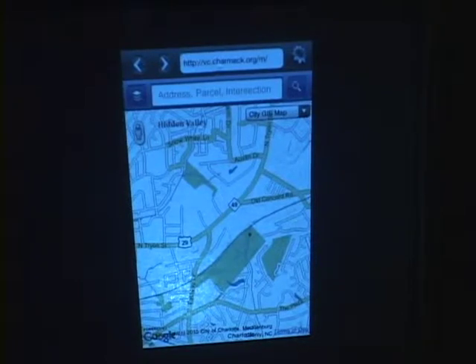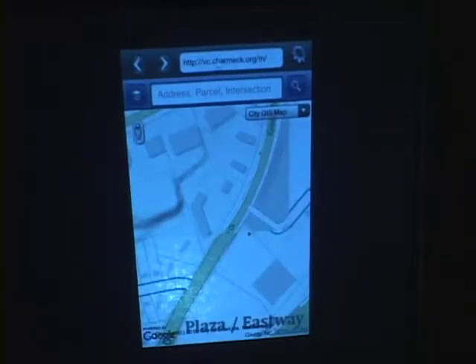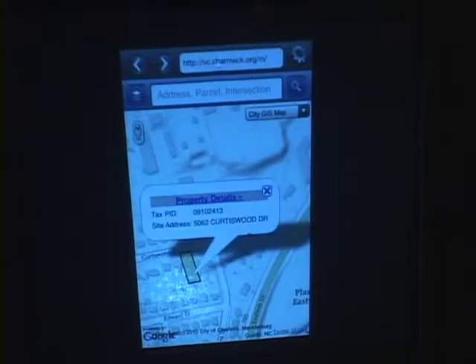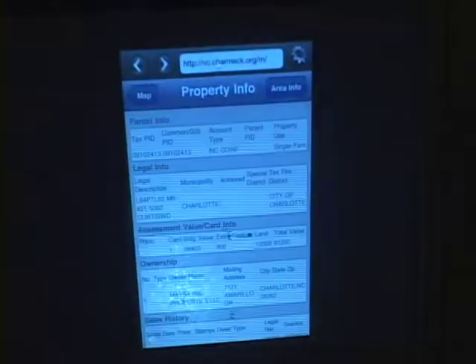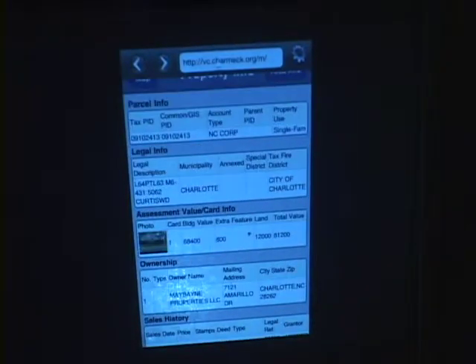So anyone could log on to their phone and look at this. This is not just for the city and county — it's for everyday citizens. Yes, that's for public access. So you can really get lots of information directly out of your phone. Thank you so much for joining me today. I'm going to go and see what else I can find out about GIS.